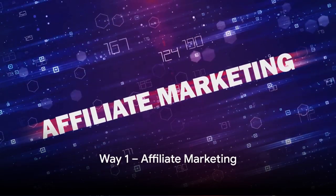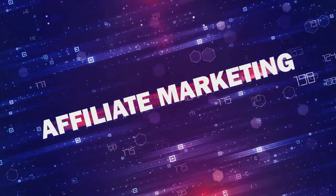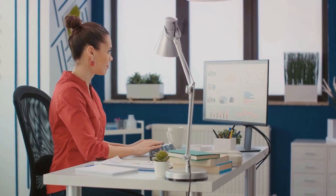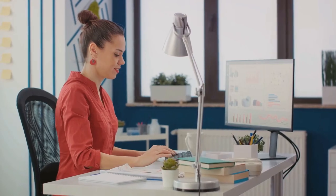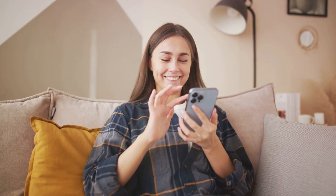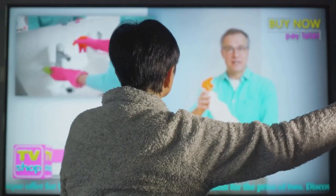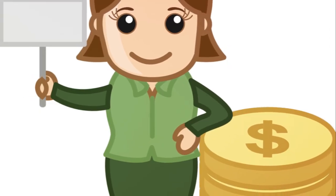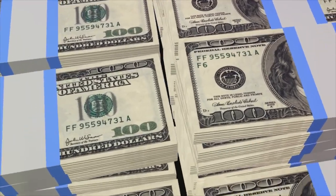First up, affiliate marketing. Imagine being the middleman connecting eager buyers to their desired products and earning a commission in return. It's a business model where you promote other people's or company's products online and earn a piece of the profit for each sale. You sign up for an affiliate program, get your unique affiliate link, and share that link through your blog, social media channels, or website. When someone clicks your link and makes a purchase, you get a commission. With the right strategies, you could be earning up to $4,000 per month.